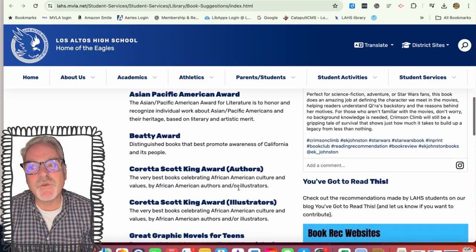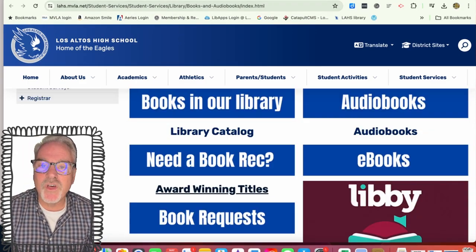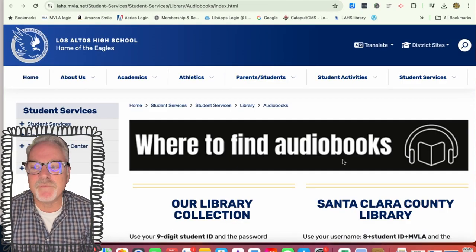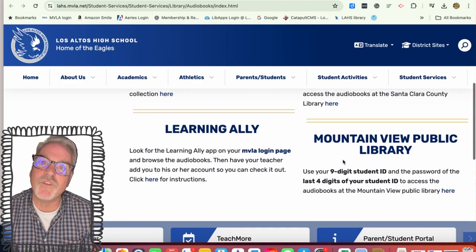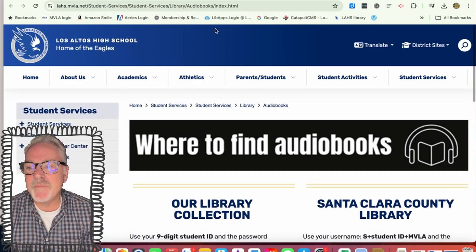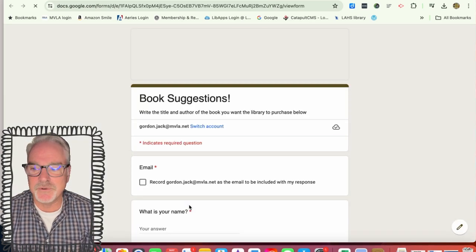We also have a link that shows you all the places you can get audiobooks, and there are a couple both at our school and also at the public libraries, which hopefully you'll have access to soon if you don't already. And if you don't see anything you like, tell us what you want and we will get it for you.